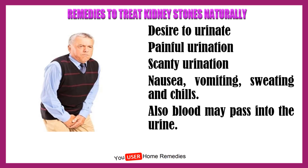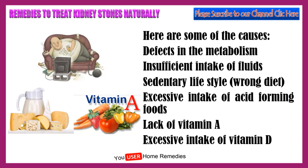Here are some of the causes. Defects in the metabolism. Insufficient intake of fluids. Sedentary lifestyle, wrong diet. Excessive intake of acid forming foods. Lack of vitamin A. Excessive intake of vitamin D.